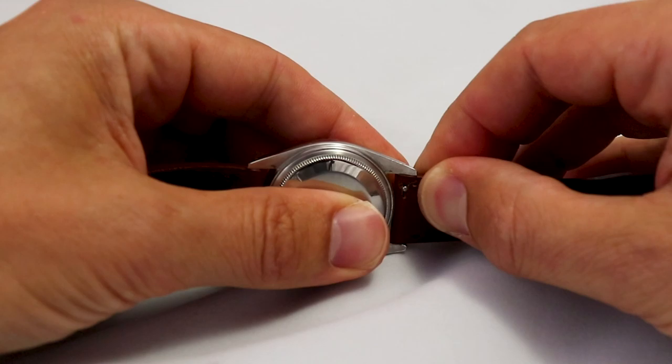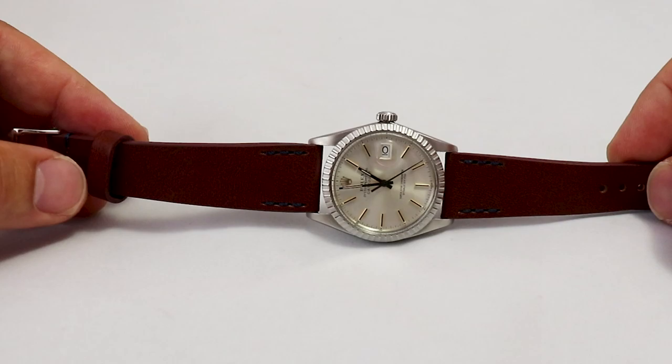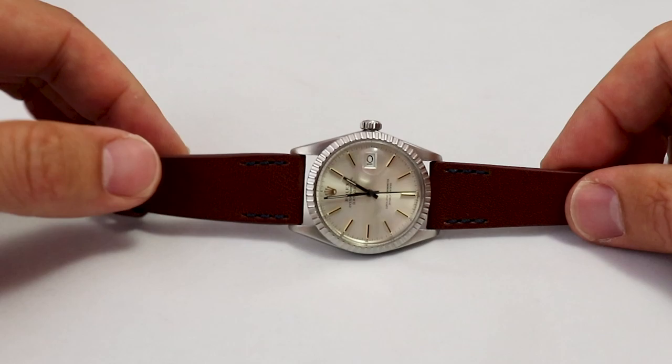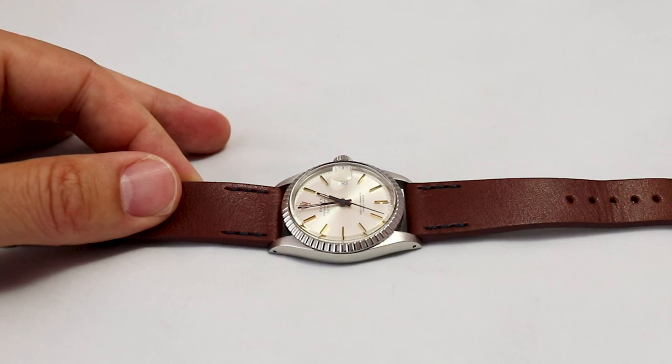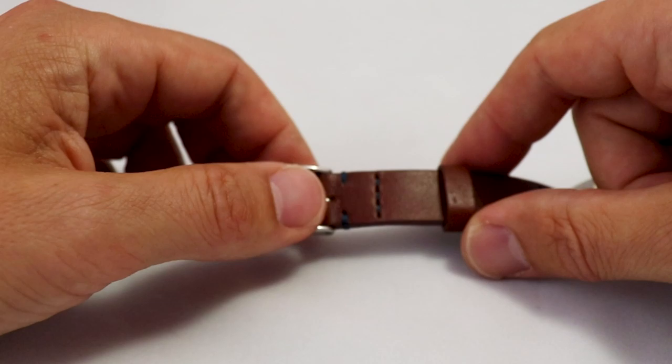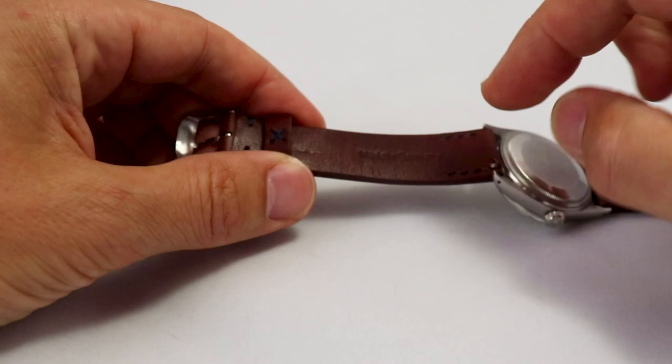The strong sides: first, the leather quality — absolutely good-looking leather and the color. Second, the very precise stitching. I really, really like it — and the blue is a matter of taste, but the stitching is very strong and secure. It looks very secure. Here you have the Zeiger logo, and there you have 'Made in Germany.' Good, normal clasp. So everything's fine.